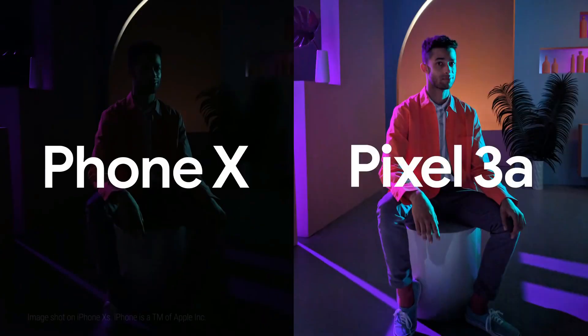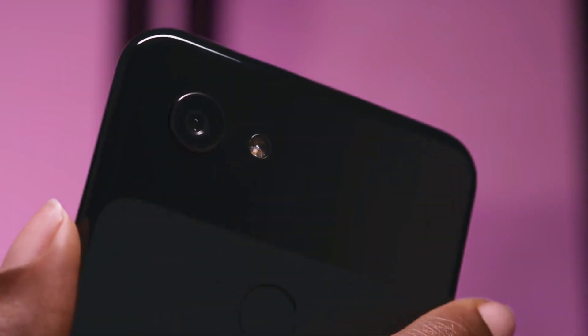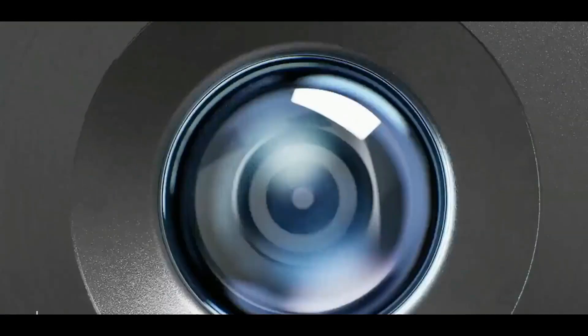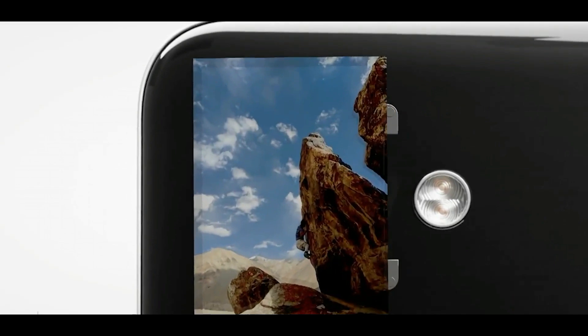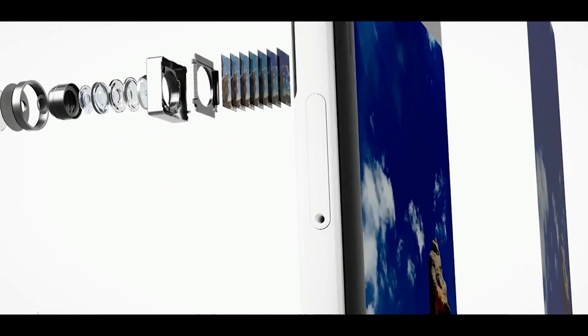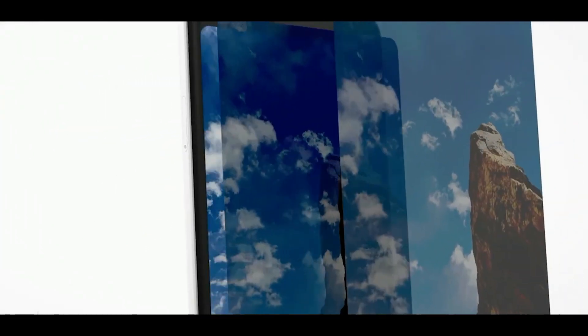If you remember, Google was trying to get a zoom effect with one single camera using software — capturing and stitching multiple images taken from a slightly different angle when your hand wobbles a little bit while taking an image. So it's quite possible that they have now perfected that technology and are now able to get this type of high quality shots.